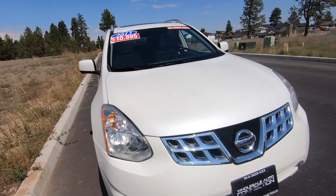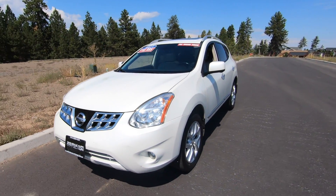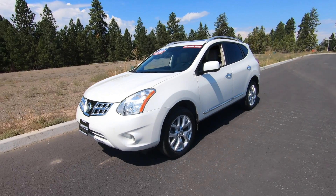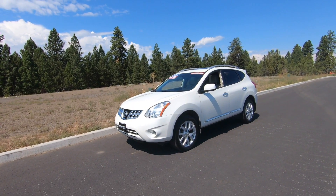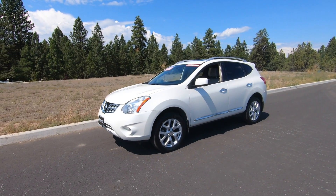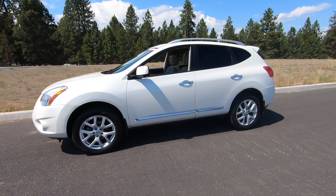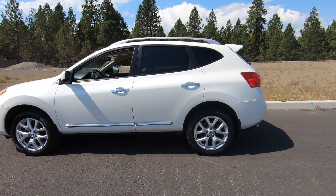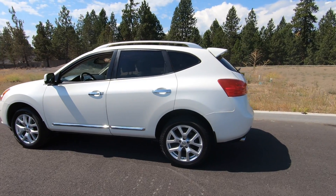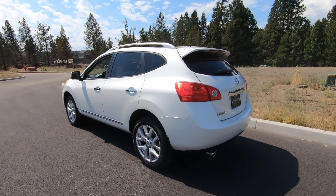Like most other compact SUVs, they're built on platforms for smaller vehicles. With the Rogue, it's built on the same platform as the Nissan Sentra. It's actually only 3.1 inches longer, 0.4 inches wider, and 5.8 inches taller. It really looks like a much larger vehicle than the Sentra, but when you compare the two side by side, it's kind of an illusion — they give it the appearance of an SUV, but it's really not all that large.